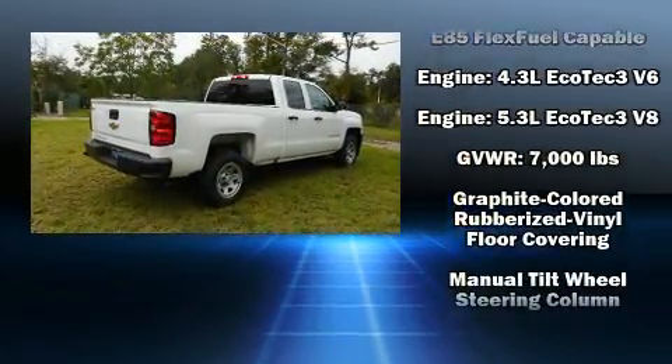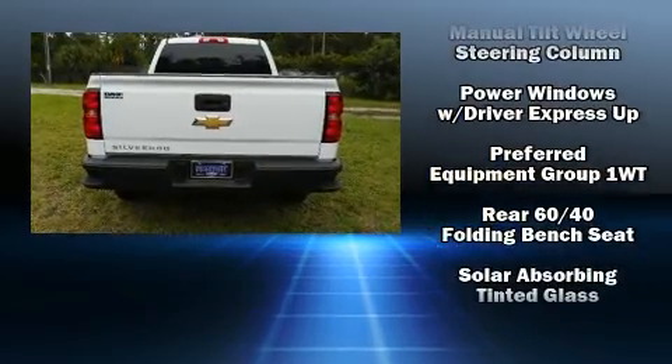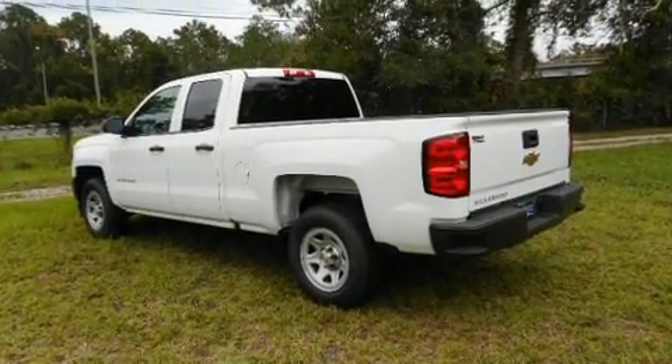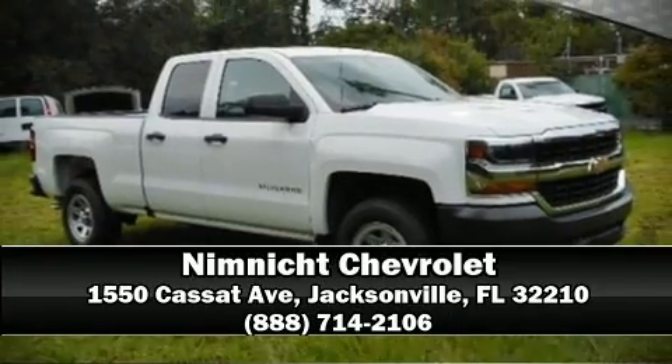With high-intensity discharge headlights illuminating your path, you'll always appreciate maximum visibility. Take assurance in side curtain airbags providing head protection in the event of a severe collision. Please don't hesitate to give us a call.